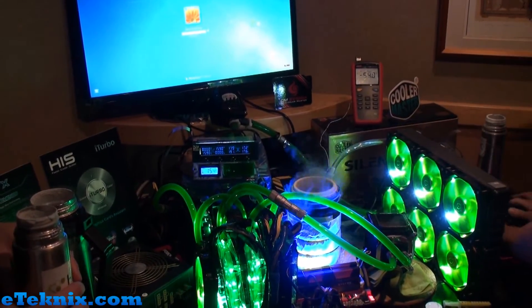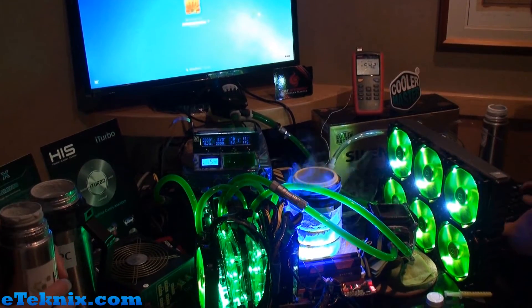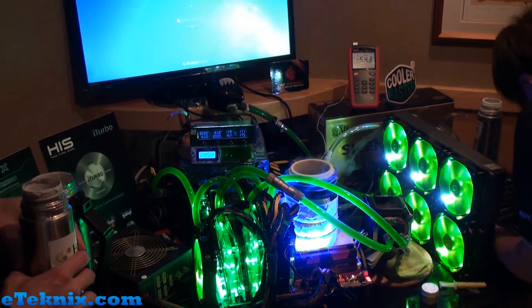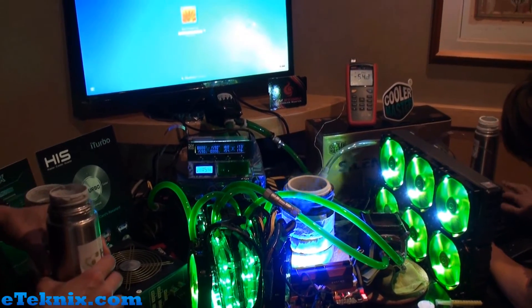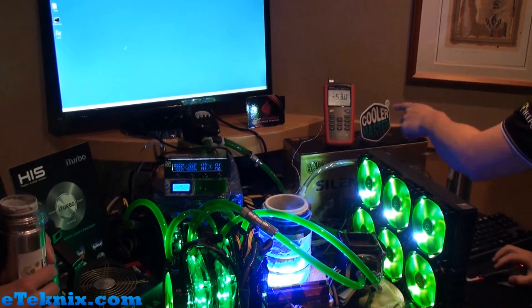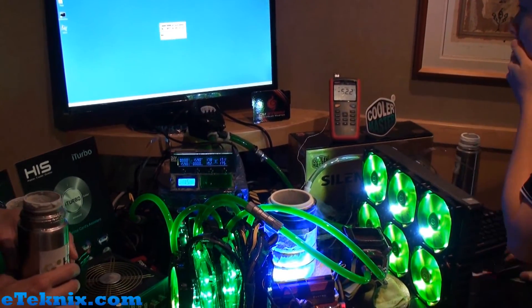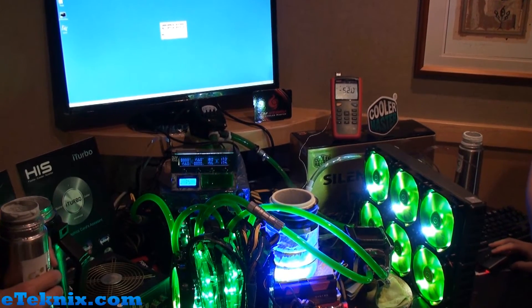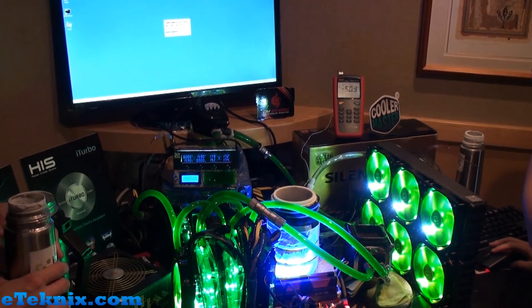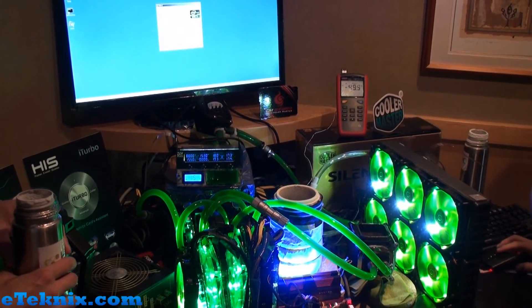What we're actually looking at right now is essentially a world record breaking attempt. There is a team here, originally from Hong Kong, and they're using a chilled water system and also some LN2. What they're attempting to do is break the world record for 3DMark Vantage using 4 7970X cards.